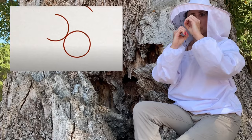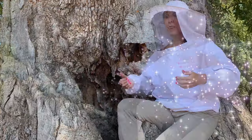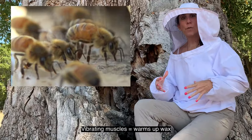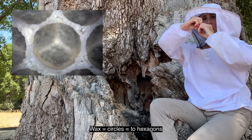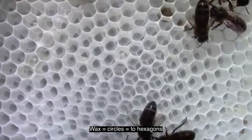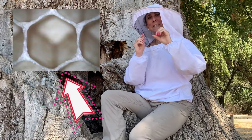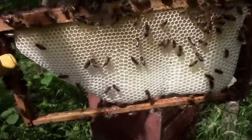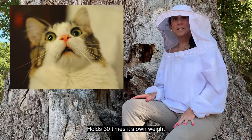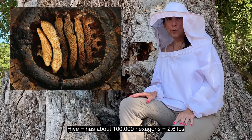She takes all of these little circles and keeps putting them together — this is where the magic begins. They vibrate their flight muscles, the hive gets nice and warm, and that starts to melt the wax. The wax turns from circles — they kiss and merge — and become flat shapes that turn into hexagons. That little side is only 0.1 millimeters, one-tenth the size of a dime. After building the whole honeycomb, it holds 30 times its own weight. There are 100,000 tiny hexagons, and the whole thing would only weigh 2.6 pounds.